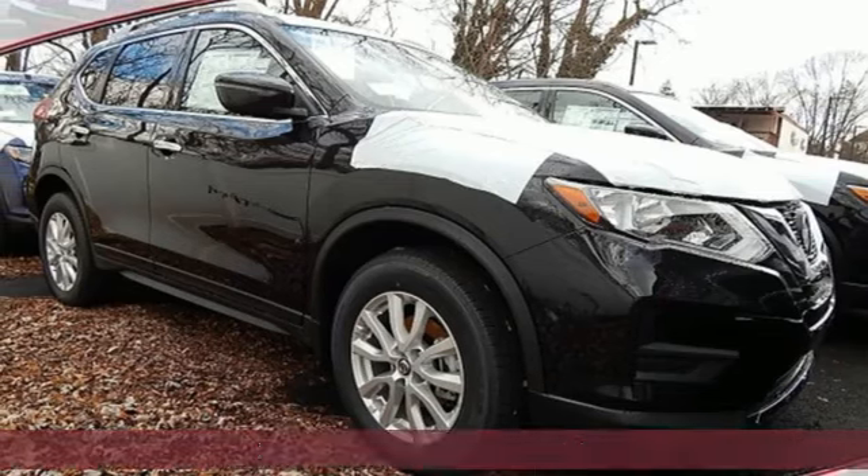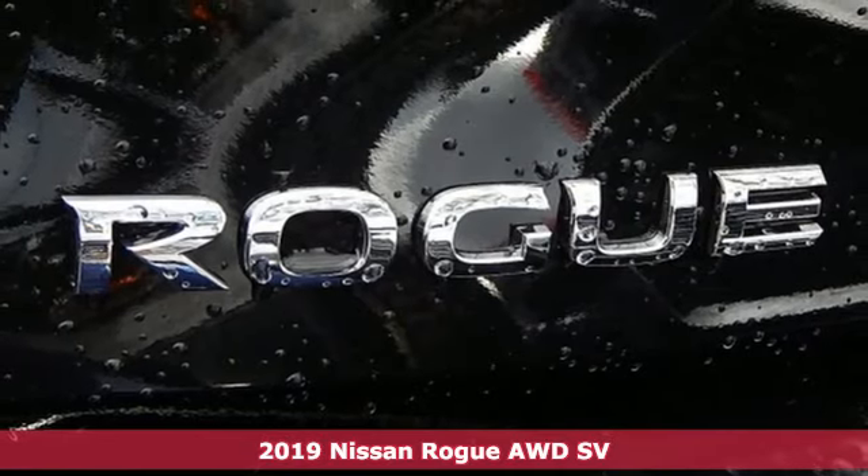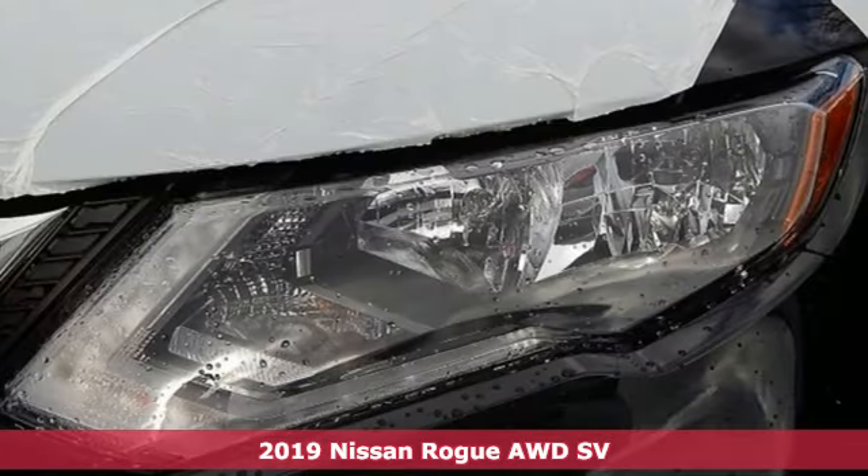It's a new 2019 Nissan Rogue. Long, tall, or wide, there's plenty of cargo and passenger space inside this sharp-looking crossover.